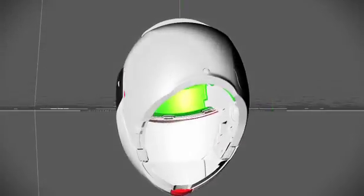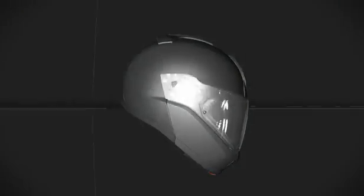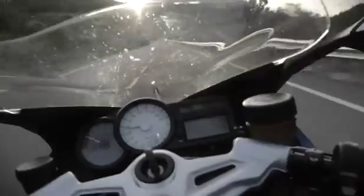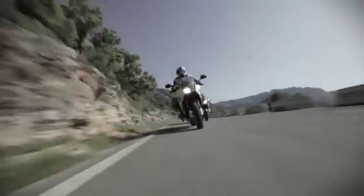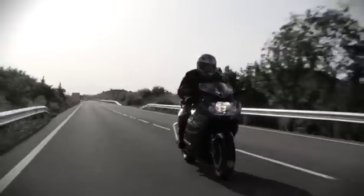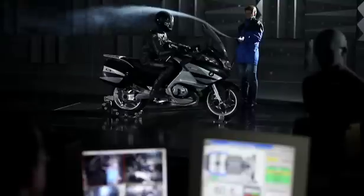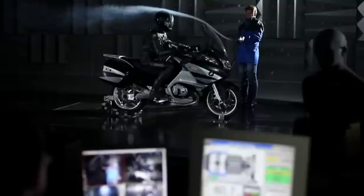An initial prototype is created based on a CAD model. Even at this early phase, the helmet is put to the test on the road by the BMW Motorrad test riders. The helmet's aerodynamic response is optimized at BMW's own wind tunnel.